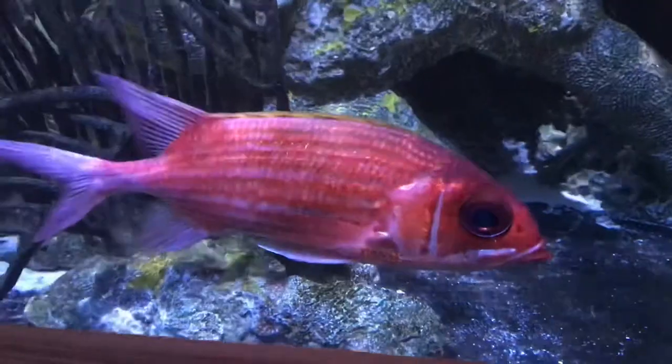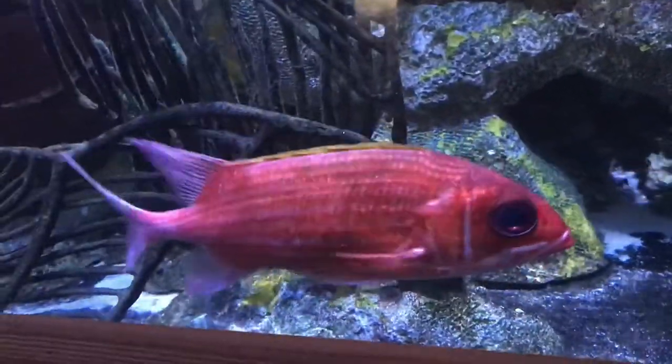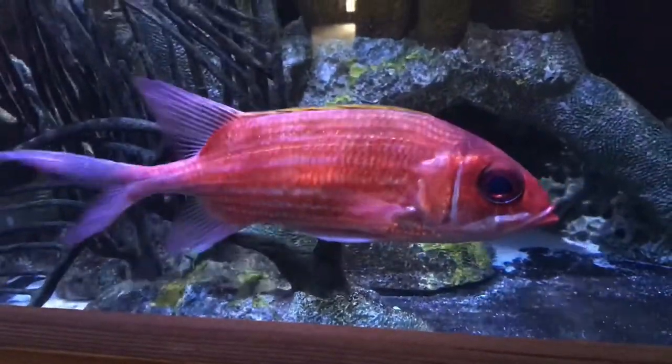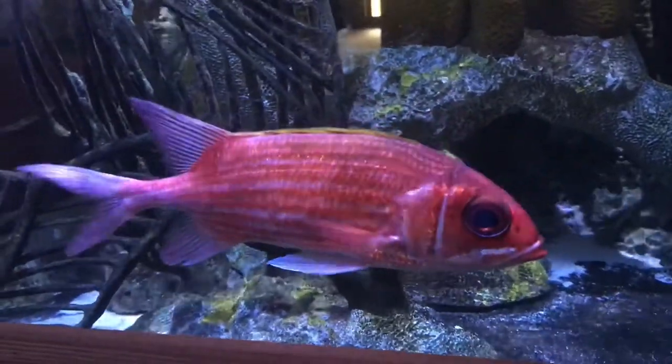Squirrelfish are carnivorous, with large eyes as their most distinguishing characteristic. This helps them see at night because squirrelfish are typically nocturnal. The one we have here at the River Center has adapted to aquarium life, becoming more active during the day and being fed in the afternoon.